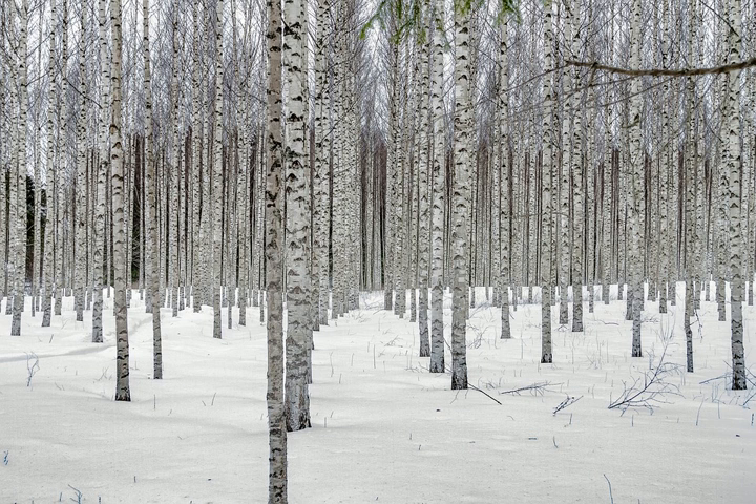These lenticels are characteristic of all birch and cherry trees. In addition to the distinction in the color of the bark, an important character which distinguishes the gray birch from all other species of birch is found in the terminal twigs, which are rough to the touch.